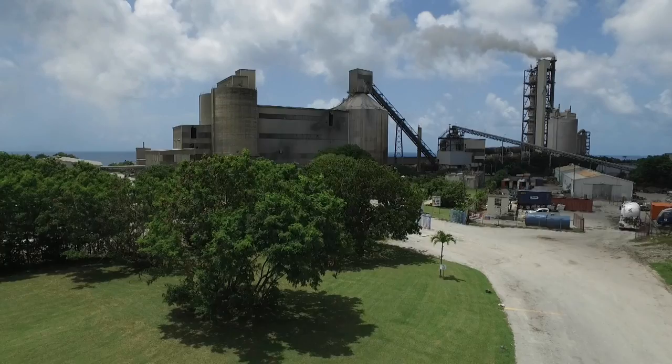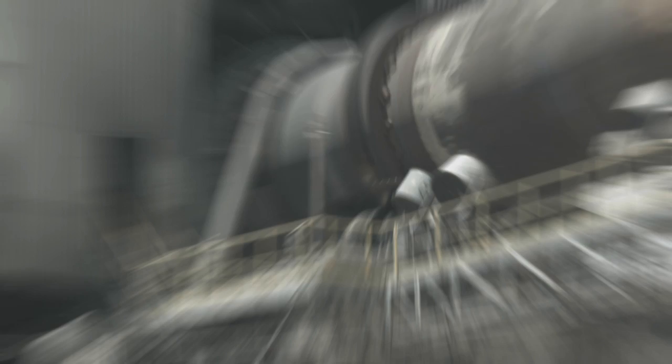At Arawak, our safety logo is Zero for Life: zero accidents, zero injuries, zero incidents — because we value life.